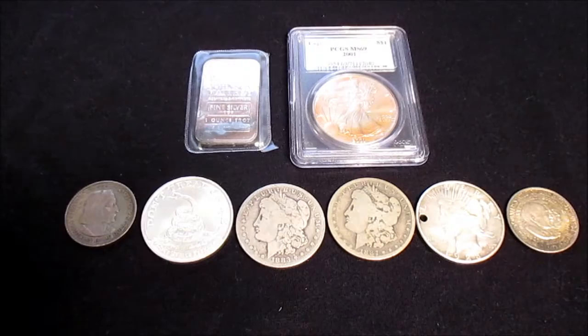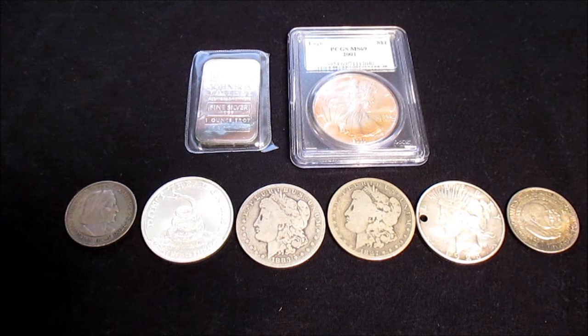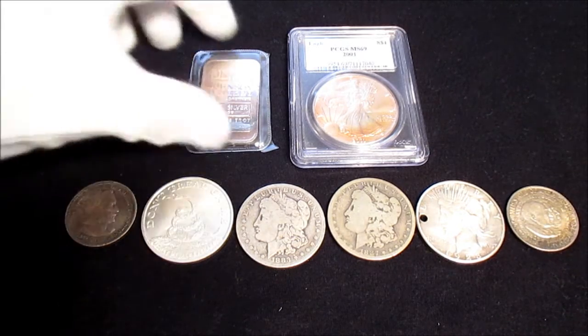Hey guys, silverbreaker here. I recently picked up some pretty cool stuff and some stuff that I got for a pretty good deal in my opinion at an LCS. I am just getting over being sick so if my voice sounds a little weird that's why, but anyways let's get right into it.